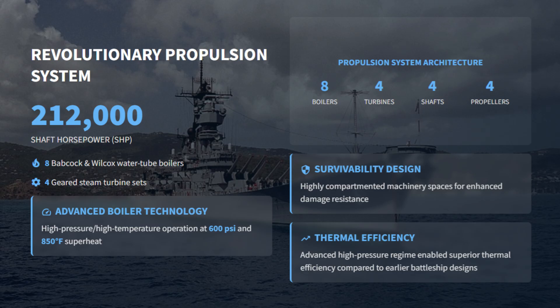The Iowa-class was powered by a massive 212,000 shaft horsepower propulsion plant, the most powerful ever installed in a U.S. battleship. The machinery comprised eight Babcock and Wilcox water tube boilers supplying four geared steam turbines, operating at 600 psi and 850 degrees Fahrenheit, achieving remarkable thermal efficiency for its time. The machinery was also deeply compartmented for survivability, ensuring the ship could keep fighting even after sustaining battle damage.